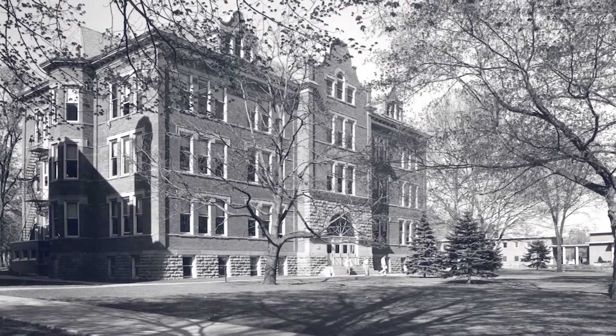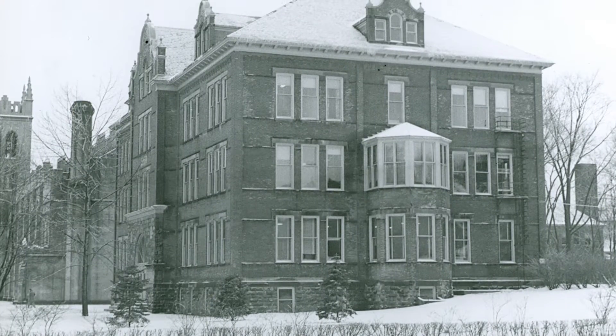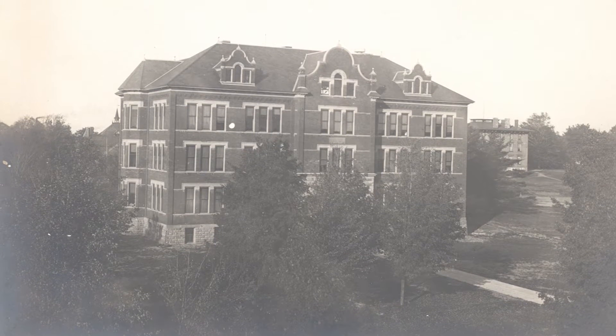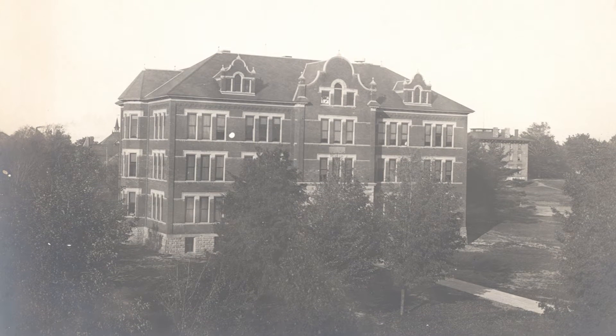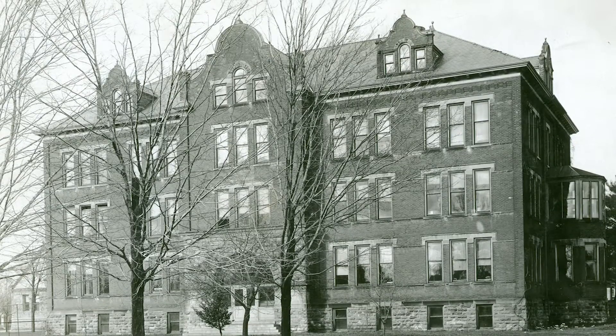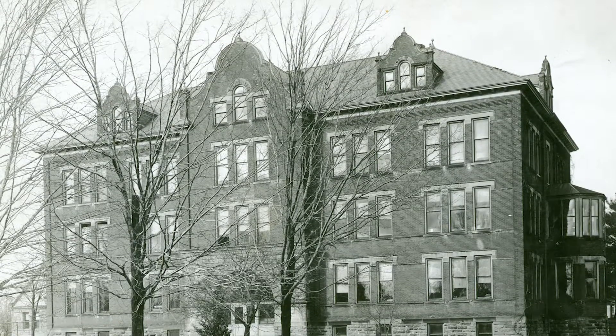It was a classic college building. The student development office and registrar's office were all on the main floor, and at the very top was what they called the museum. Van Rolte Hall dominated the central part of the campus — just to the east of the chapel and on the southern edge of the pine grove.